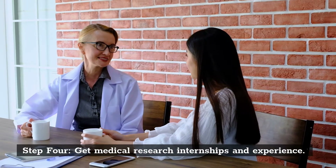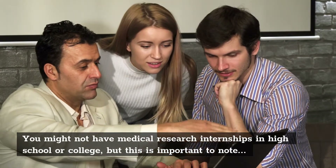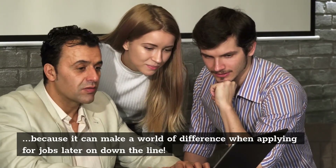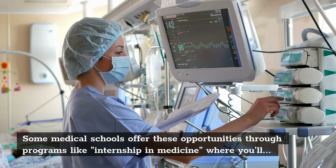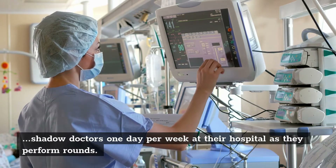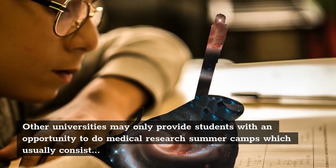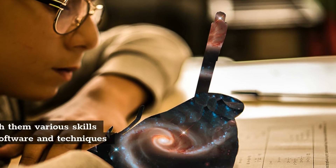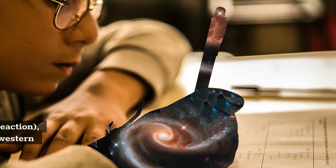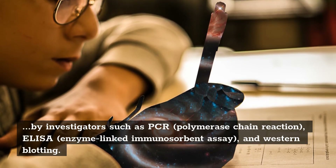Step 4: Get Medical Research Internships and Experience. You might not have medical research internships in high school or college, but this is important because it can make a world of difference when applying for jobs later on. Some medical schools offer these opportunities through programs like Internship in Medicine, where you'll shadow doctors one day per week at their hospital as they perform rounds. Other universities may provide medical research summer camps teaching skills like experimental design software and techniques such as PCR (polymerase chain reaction), ELISA (enzyme-linked immunosorbent assay), and western blotting.